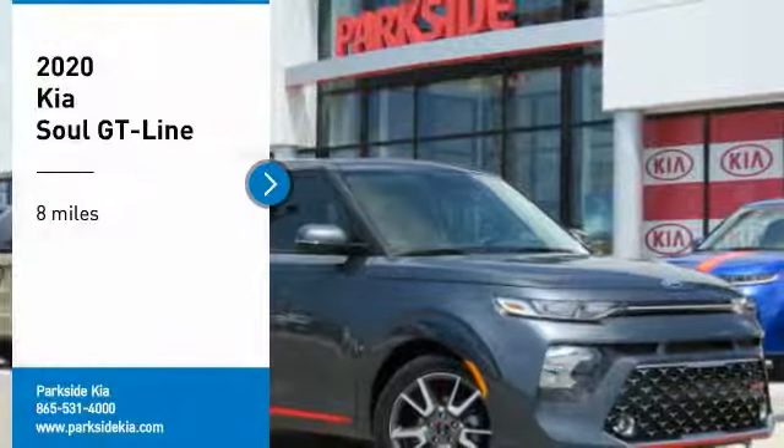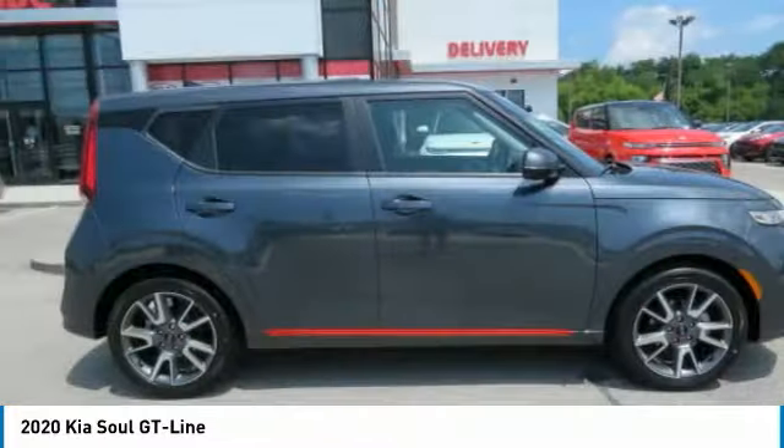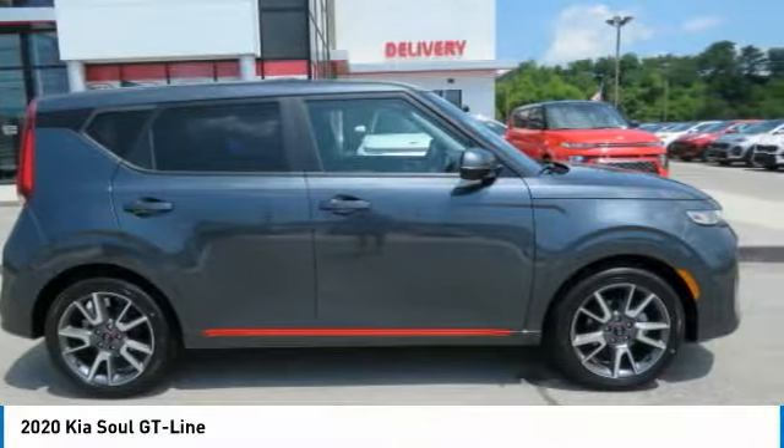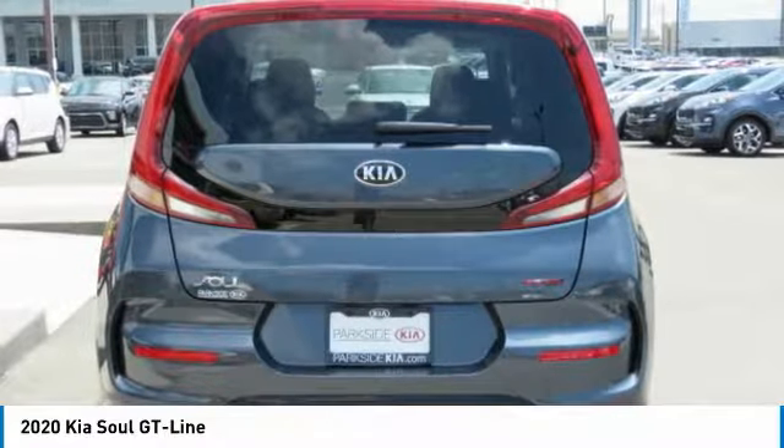Stop by and take a look at the 2020 Soul. The Soul is quick and ready with its innovative, catchy style — a sharp, roomy, and well-fitted cabin, and a comprehensive list of safety and fun features.